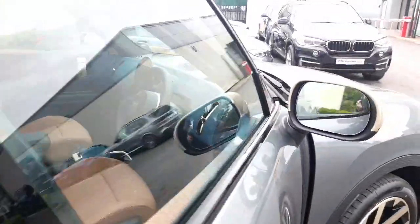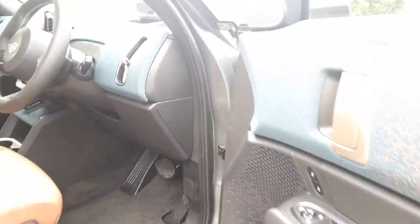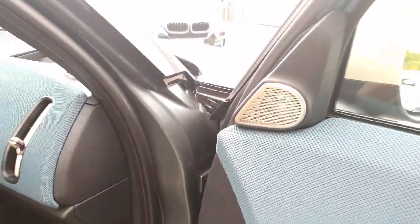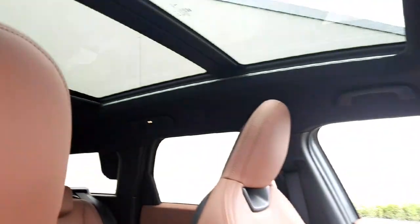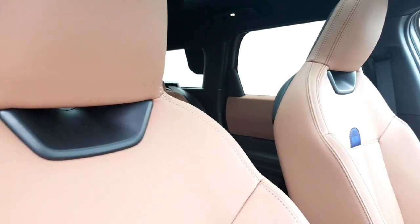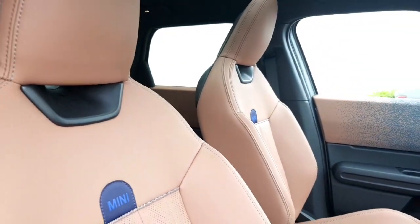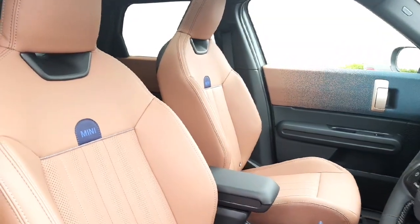We've got comfort access, folding mirrors, Harman Kardon surround sound system, and our beautiful panoramic sunroof with tilt and slide function, which brightens up the whole interior.